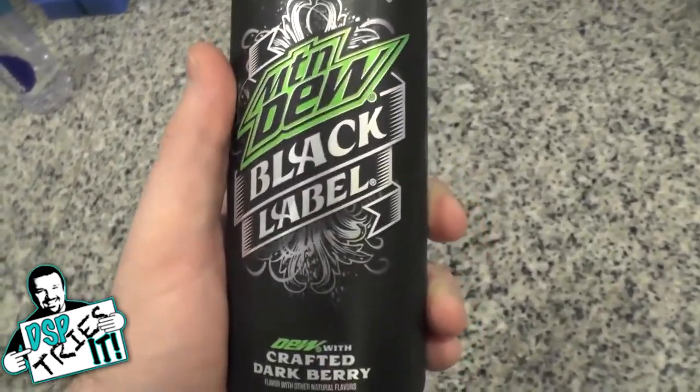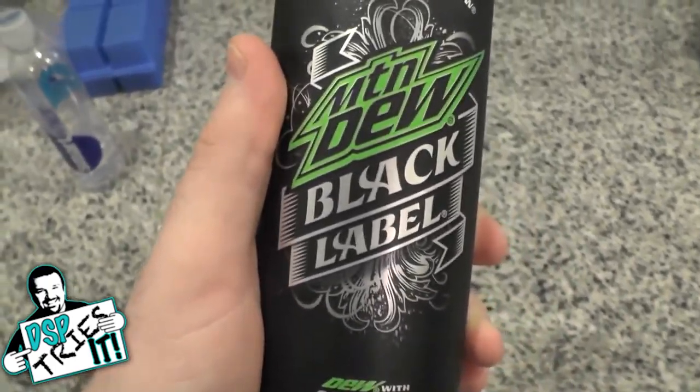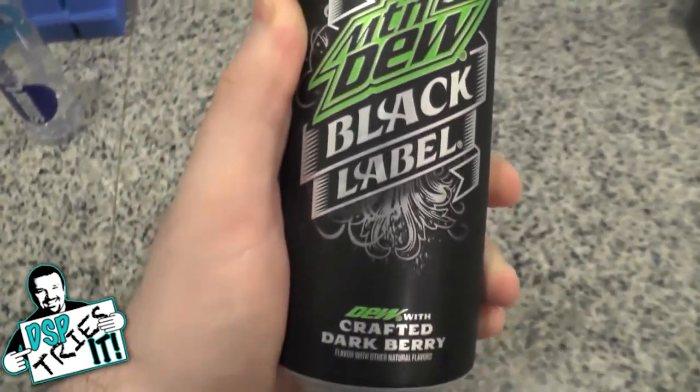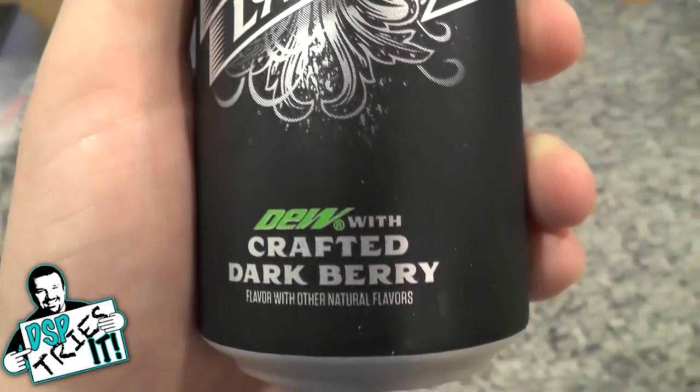We found this in the store — something interesting I'd never heard of before. Being that I am a fan of both Mountain Dew and their Mountain Dew Kickstart line of energy drinks, I wanted to try this apparently new flavor. Deeper, Darker Dew. Mountain Dew Black Label.